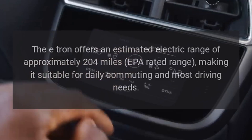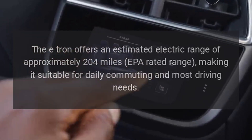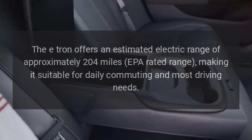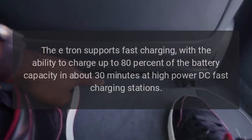Range: the e-tron offers an estimated electric range of approximately 204 miles EPA-rated, making it suitable for daily commuting and most driving needs. Charging: the e-tron supports fast charging with the ability to charge up to 80 percent of the battery capacity.